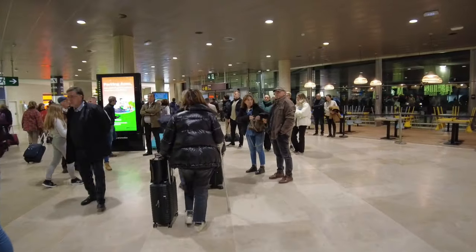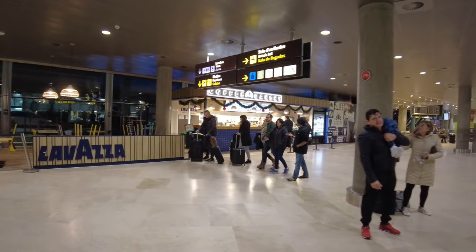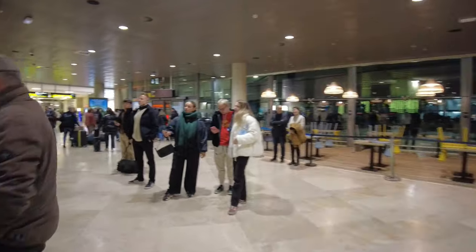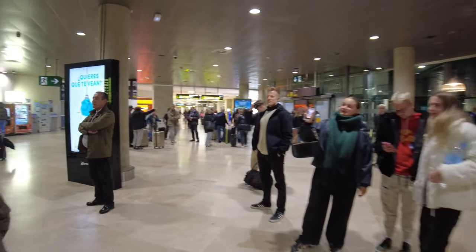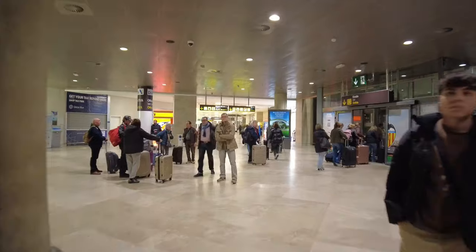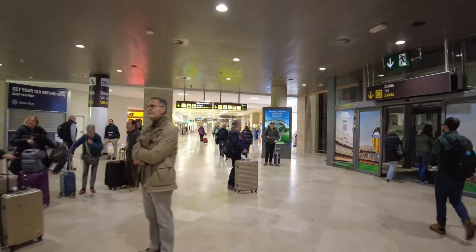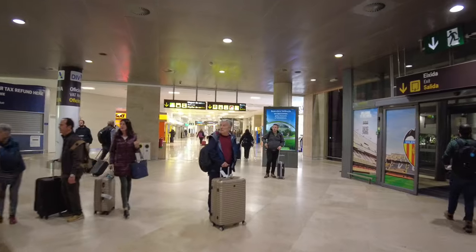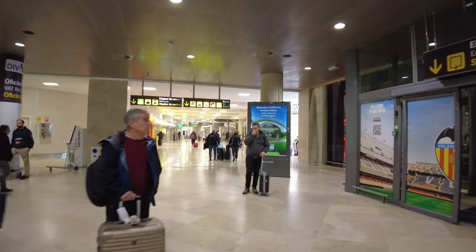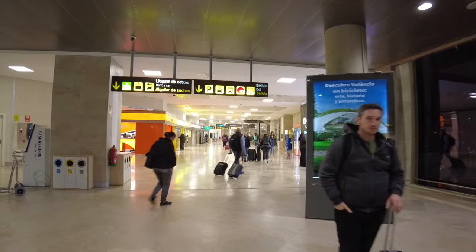So I'm just exiting out of the arrivals. To our right you've got the coffee shop, and if we head left as soon as you come out of arrivals, in front of you you'll see a sign which says exit — there's parking, taxis, buses, and there's a sign with an M with a red circle around it which means Metro. So let's follow that down this way and it should take us down to the metro station.